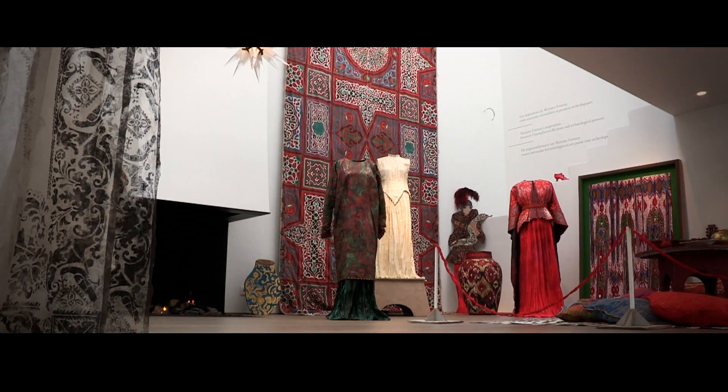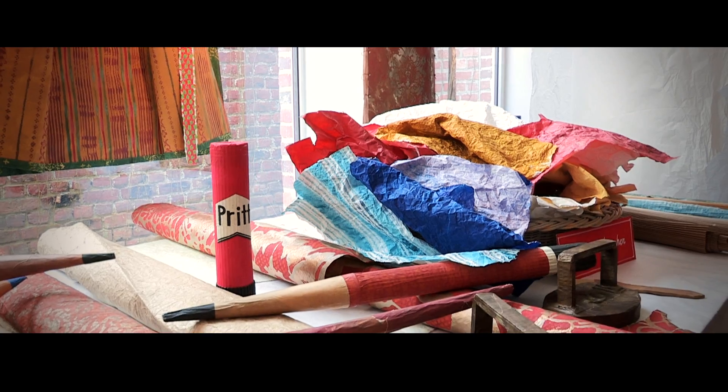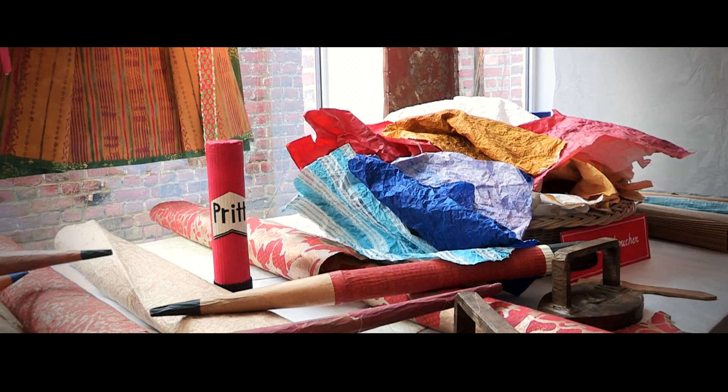The first exhibition Isabelle de Borgrave did, she made the first shoes in paper — it was 15 years ago. Once she came back and she said, 'I'm so happy, someone stole my shoes.' She was so happy because for her it was like a recognition — people love my work, they steal my things — and she was really proud of that.